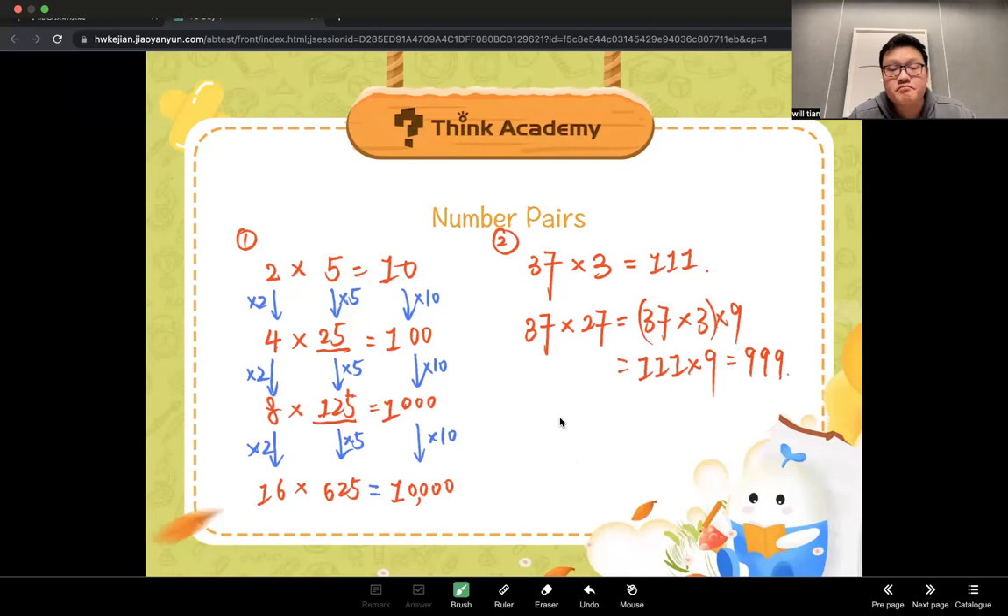Let me make up a new question: 37 times 9. What do you get? You can get the answer really fast because 9 equals 3 times 3, and 37 times 3 gives you 111, and 111 times 3 gives you 333. That's it.